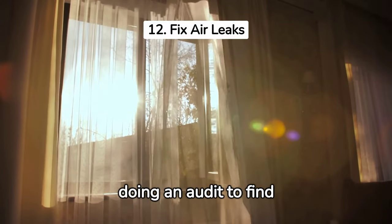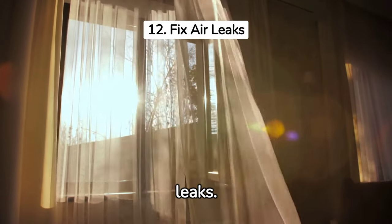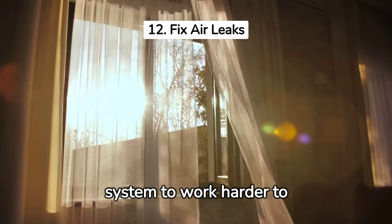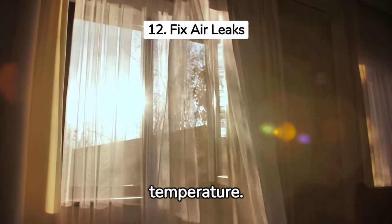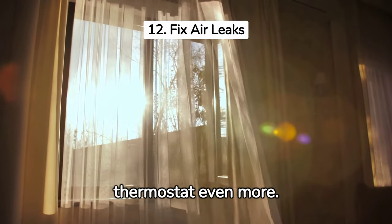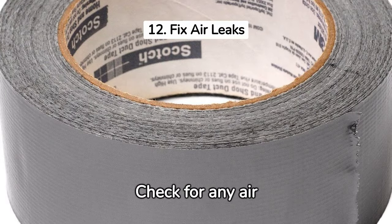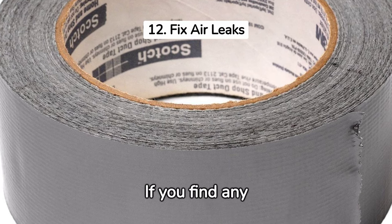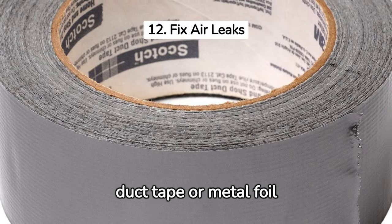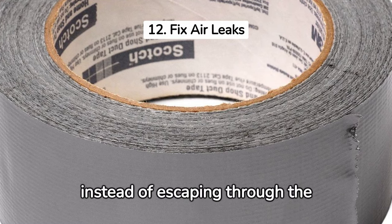Earlier, we recommended doing an audit to find leaks. Next on our list of 15 ways to save money on electricity is to fix those air leaks. Leaks cause your heating and cooling system to work harder to maintain the desired temperature. Air leaks can also cause drafts, making it feel colder than it actually is, leading you to turn up the thermostat even more. Start by inspecting the exterior of your home for any visible gaps or cracks and seal them with caulk or weather stripping. Also check for air ducts that may be leaking, and seal any holes or cracks with duct tape or metal foil tape to keep heated or cooled air inside your home.